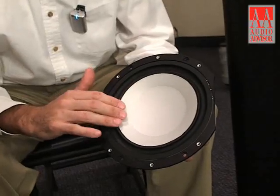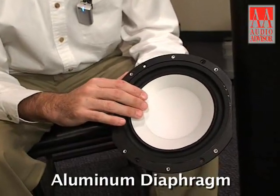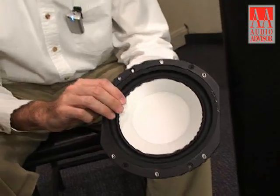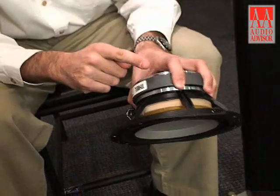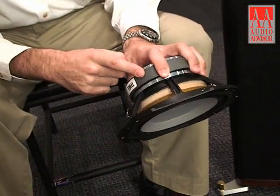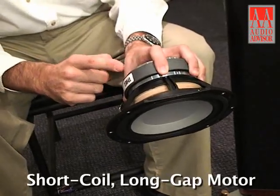The CS 2.4 SE also uses the 2.4's 8-inch woofer. As with all Teal speakers, the diaphragm is aluminum, which provides outstanding rigidity for not only stunning bass performance and dynamics, but excellent resolution of midrange details as well. This driver is powered by an unusually large magnet, required to power the short-coil long-gap motor design that's common in all Teal loudspeakers, allowing much more detail resolution than is possible in traditional speaker design.